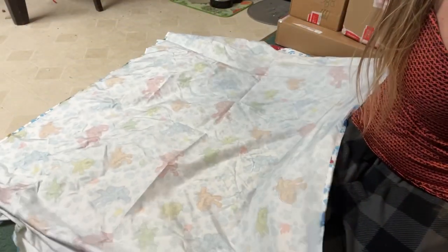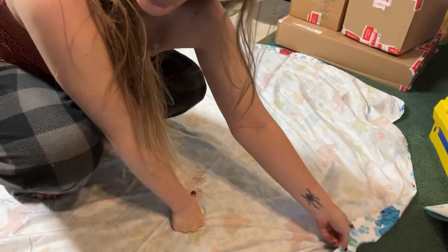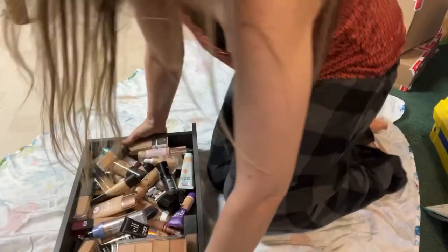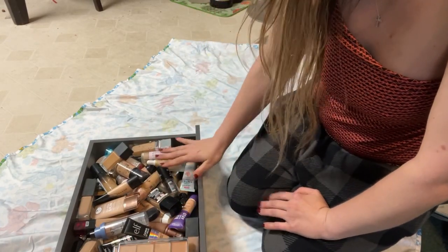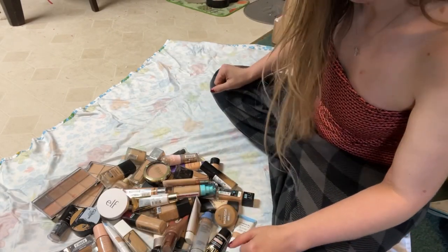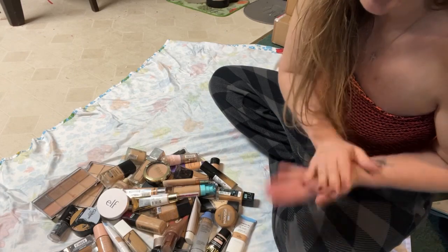Now we're getting into my drugstore foundation declutter. I'm gonna lay this bed sheet on the ground first so we have a nice foundation for all the foundations — and we're not going to talk about the fact that it's Paw Patrol. I went and brought the whole drawer out. Counting them all up, I have 51 drugstore foundations. Next I'm going to sort them by type: full coverage, light coverage, and BB creams.